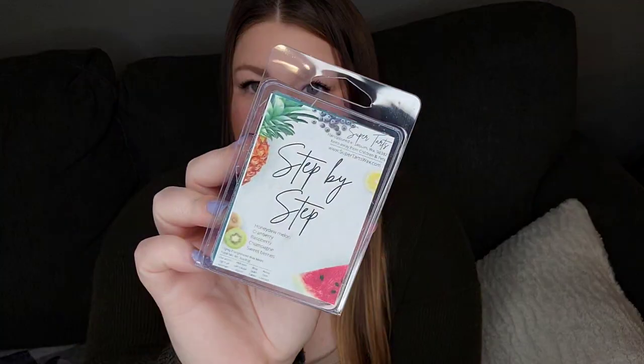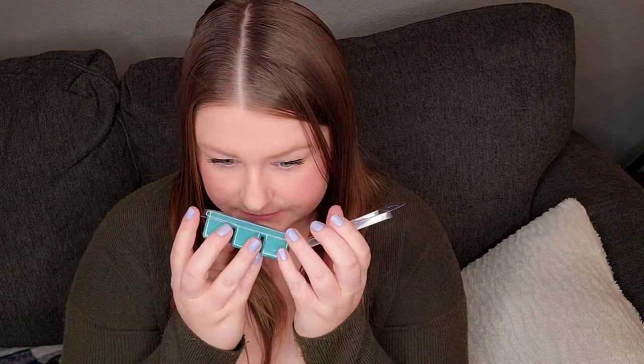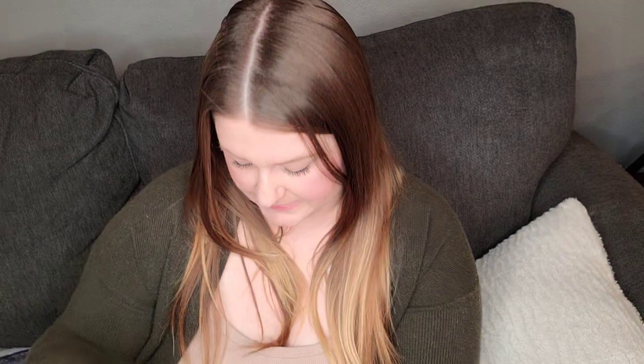Step by Step — honeydew melon, cranberry, raspberry, champagne, and sweet berries. I love that there's honeydew melon in here. This smells really good. I first get that raspberry in there. I definitely get a hint of melon. This is going to be delicious. I think this is one of her popular scents, Step by Step, but I haven't been around Super Tarts long enough to know.